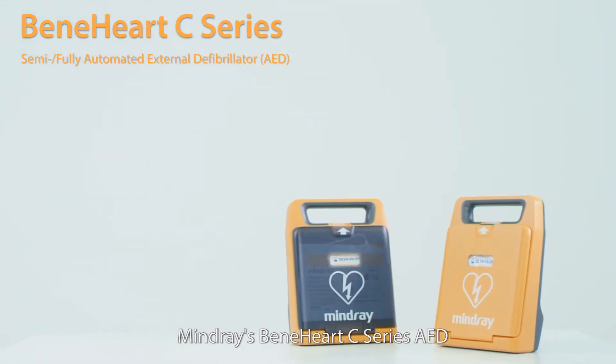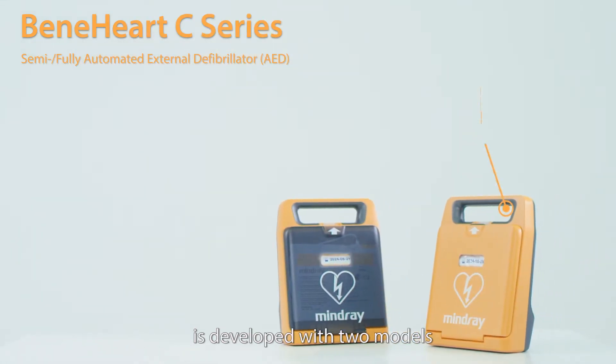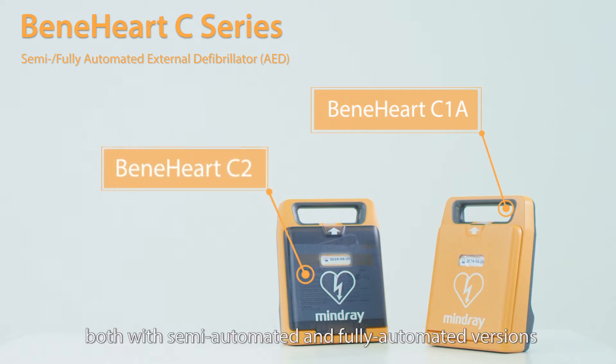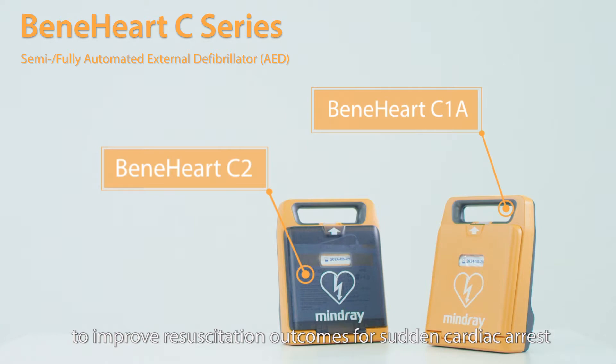Mondri's Benihardt C-Series AED is developed with two models, the C1A and C2, both with semi-automated and fully automated versions to improve resuscitation outcomes for sudden cardiac arrest.